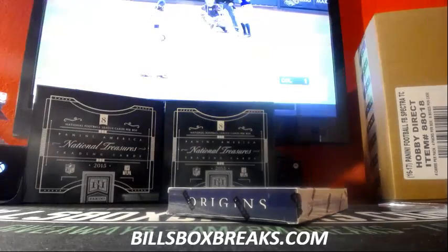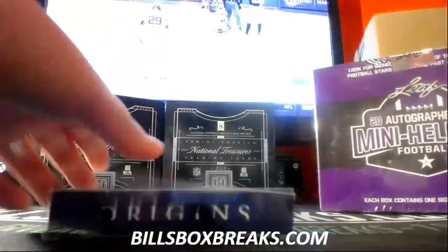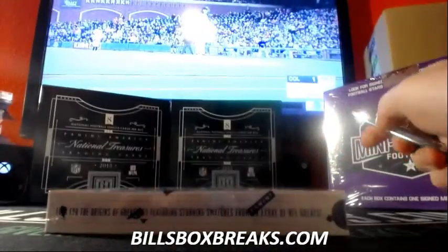Hi guys, Bill from BillsBoxBreaks.com. I'm doing eBay break number 11. It's a two-box break from One Origins, a one-mini element. I want to wish you guys good luck. This seems like a hot little case. The first two boxes out of this produced one-on-ones. We'll see if box number three can do the same.